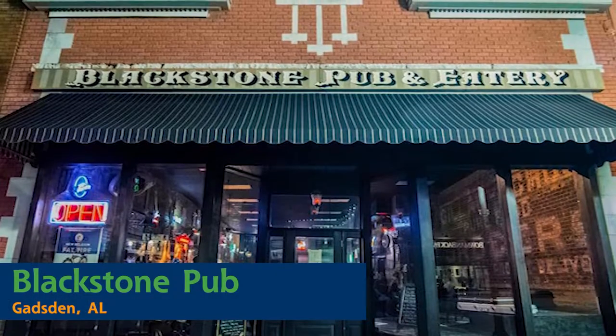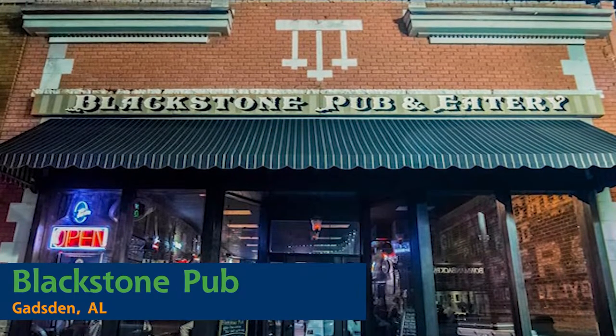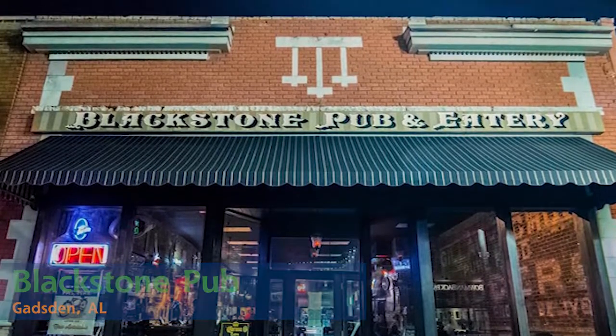Blackstone Pub is a pub and eatery in the historic downtown Gadsden area in Alabama. They have a beautiful brick building, but unfortunately the roof was just about as old as the building.